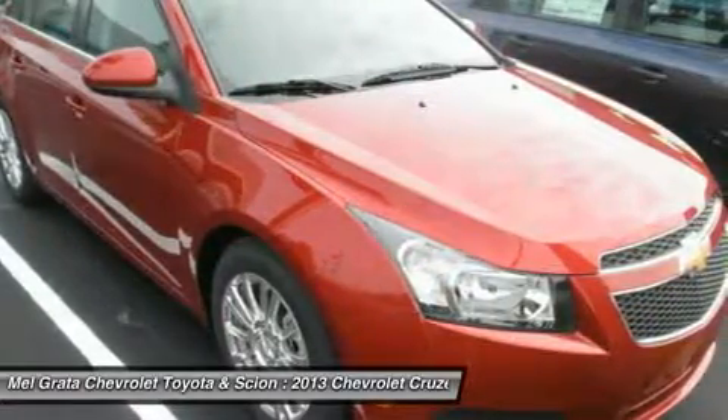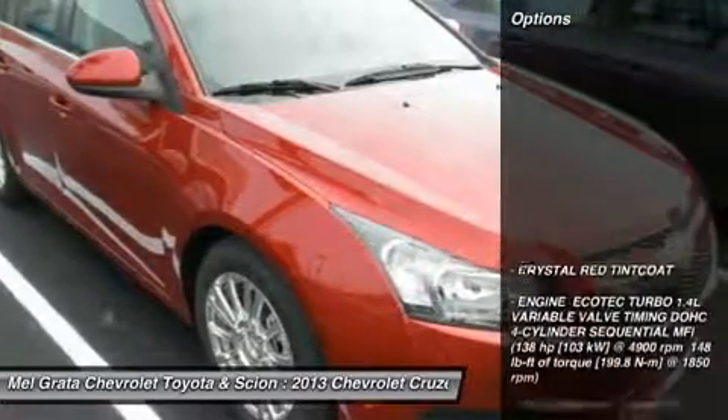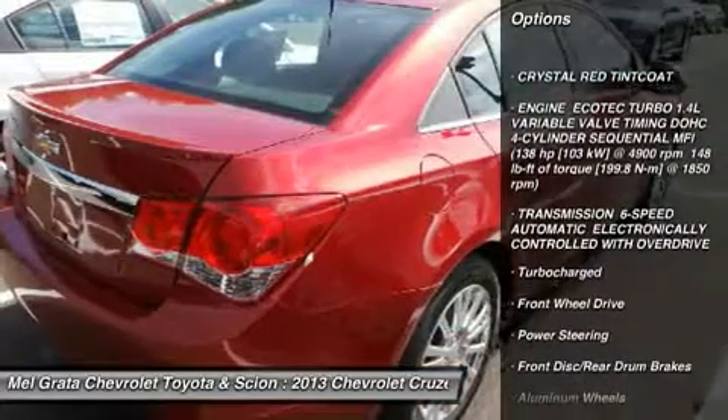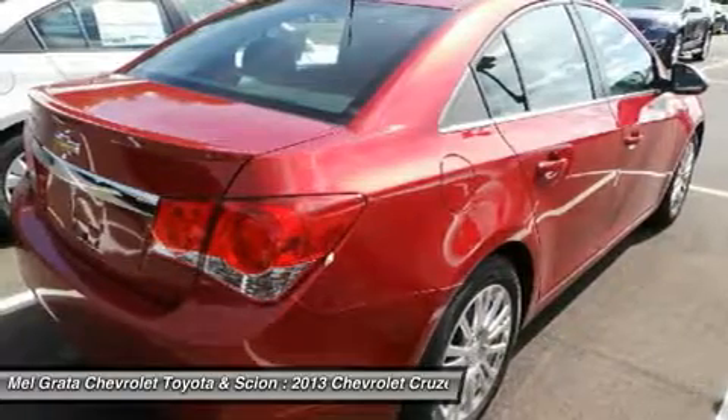Chevrolet spent a lot of time and effort to get the 2013 Cruze's interior right, and it has paid off handsomely. The quality of the materials, combined with their design and execution, is far and away above anything else in this price range.